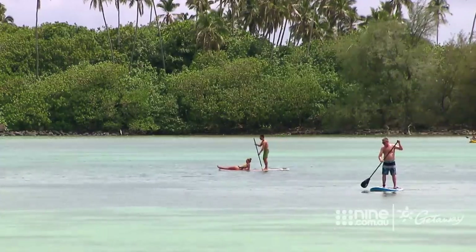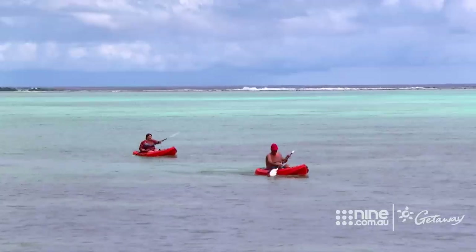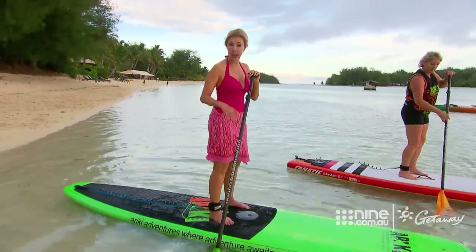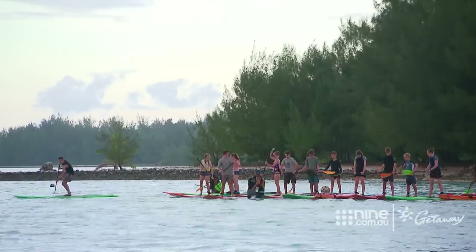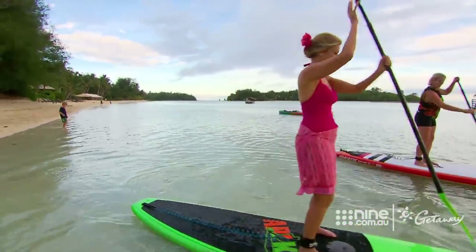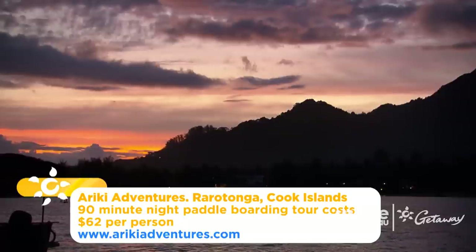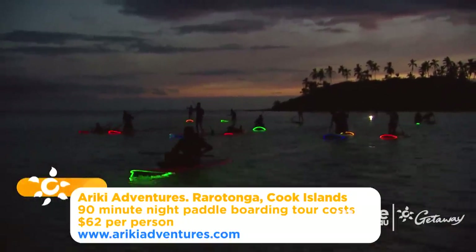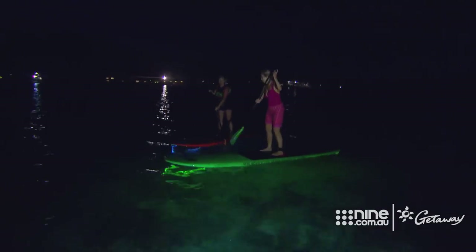The big draw card is the resort's prime location on Moori Lagoon, with direct access to all the activities on offer. I learnt a new term today — supping. It's called stand-up paddle boarding. I have done it once before, and I wouldn't say I'm the worst in the world — top ten maybe. I've watched people go supping out here on the lagoon at night. Ariki Adventures had the boards specially made with LED lights built into them, and they were the first to introduce night supping to the South Pacific.